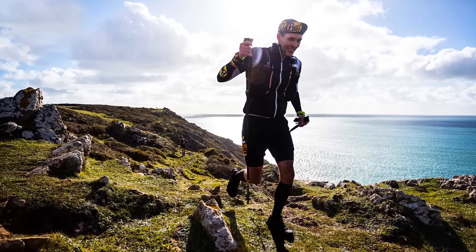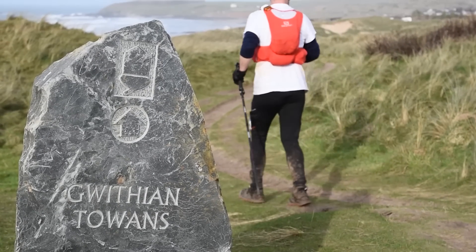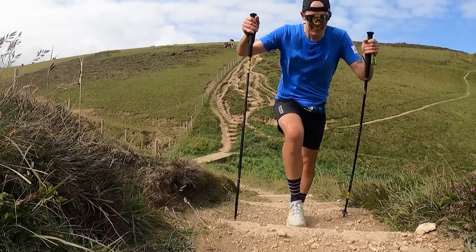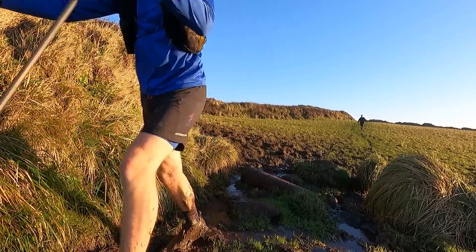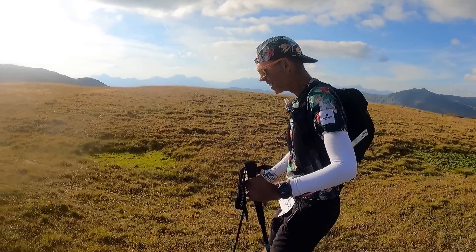The next item might be controversial because a lot of runners feel you don't really get the benefit from them in a race like the Arc — and that is running poles. I think a lot of people get them out too late in the race when they're completely knackered. I tend to get them out quite early, within the first 10 miles once I've got space on the trail, and I'll probably have them for the rest of the race. They help keep posture upright, assist with going up and down hills, and give you another point of contact in more technical slippery areas, especially at night. My poles of choice are Harrier's fixed-length carbon pro poles.